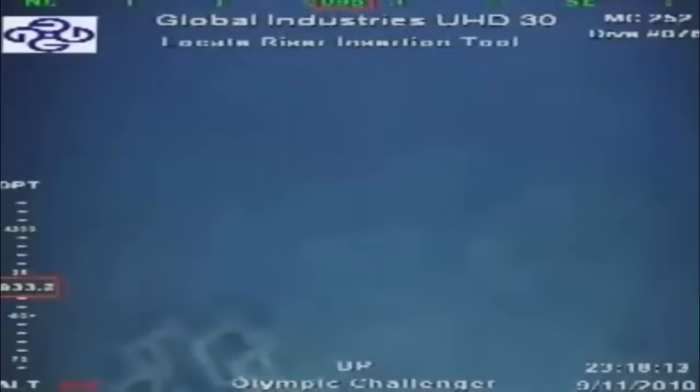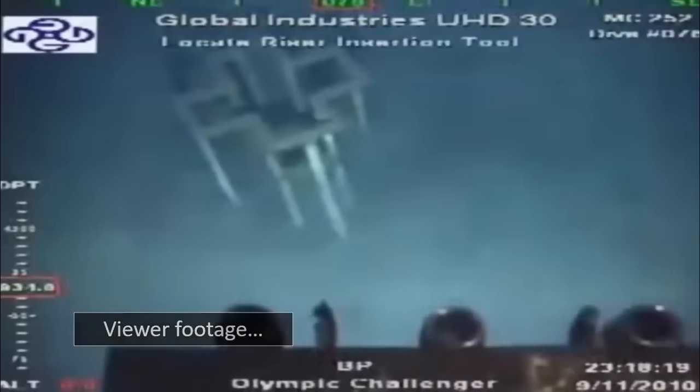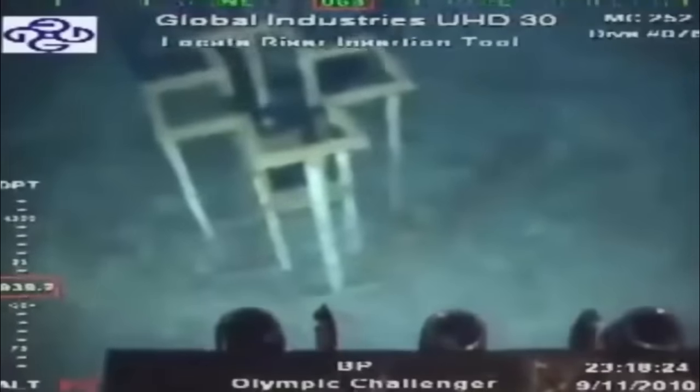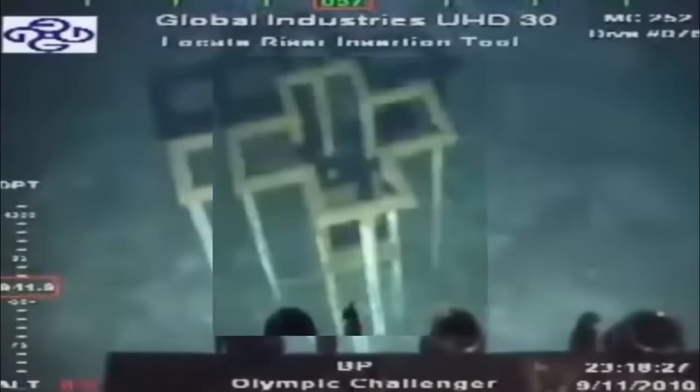Curiously, the recent event unfolded during a live-feed broadcast, and for some reason, as soon as the ROV came into visual contact with this most peculiar of objects, or indeed possible structure, the crew controlling the machine mysteriously decided to maneuver the ROV away, out of view of the object.